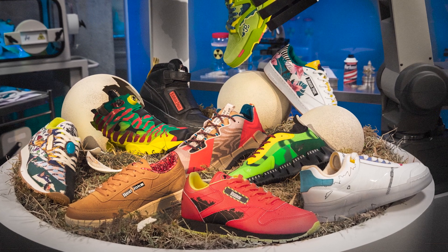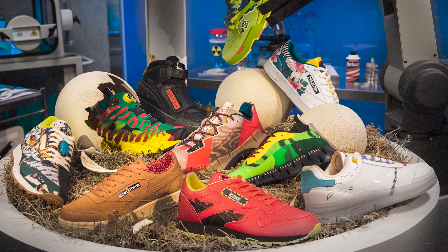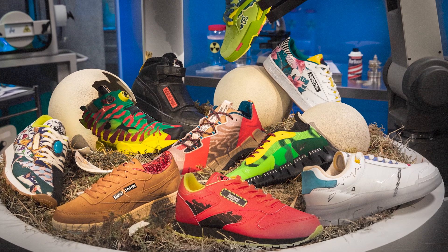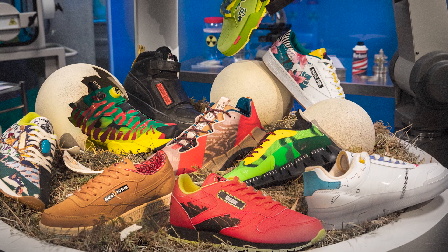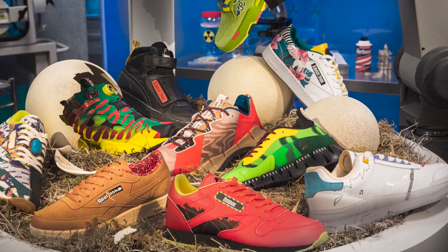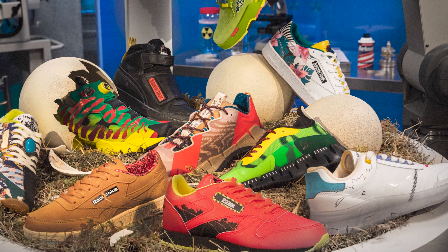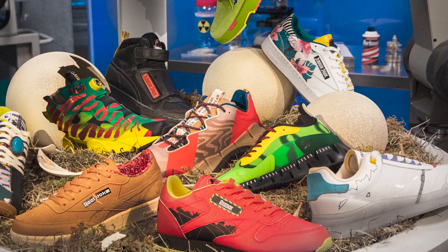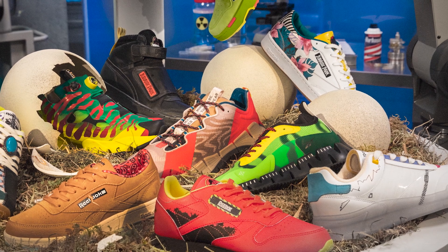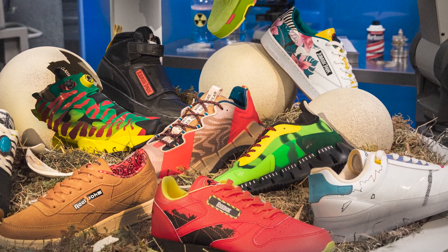Along with the announcement came a parody news report in which Reebok announced a partnership with InGen themselves — the two companies combining their decades of research and splicing shoe DNA and dinosaur DNA together to create a collaboration 65 million years in the making. Link to that video in the description. Anyway, let's take a look at these shoes.